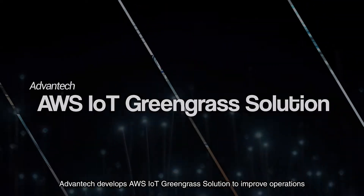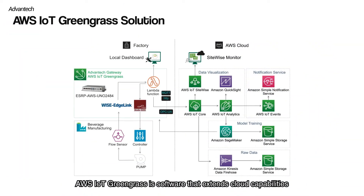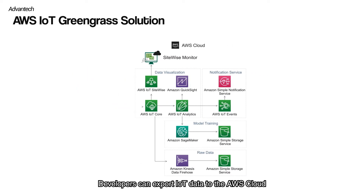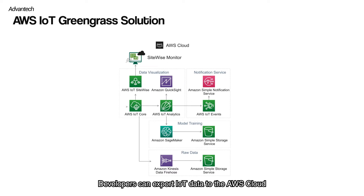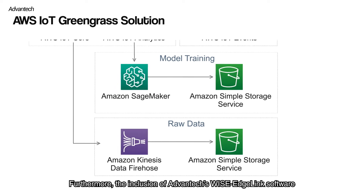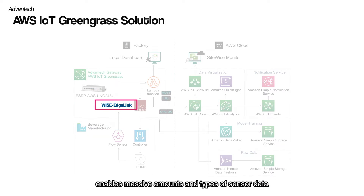Advantech develops an AWS IoT Greengrass solution to improve operations. AWS IoT Greengrass is software that extends cloud capabilities to local devices. Developers can export IoT data to the AWS cloud, build up and train their own AI module, and then deploy the AI module to devices for local execution. Furthermore, the inclusion of Advantech's WISE Edge Link software enables massive amounts and types of sensor data to be collected and uploaded for AI model training, facilitating real-time management and analysis.